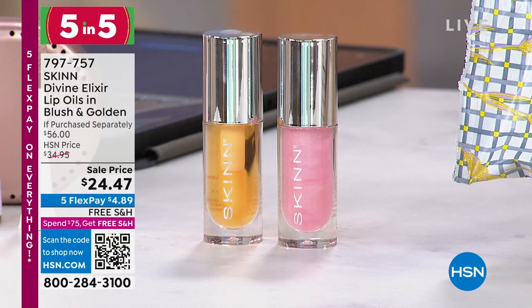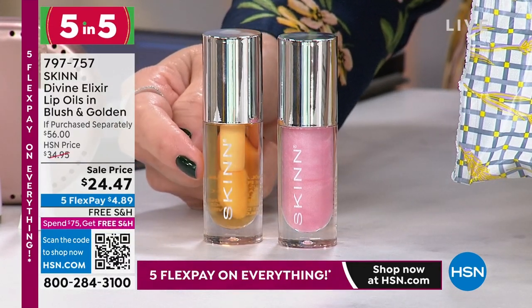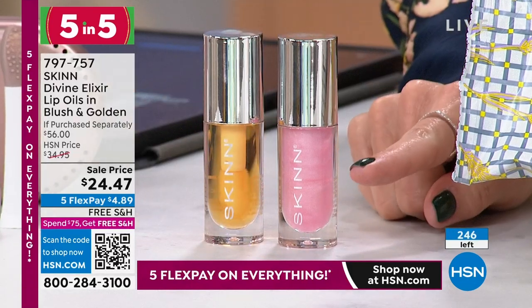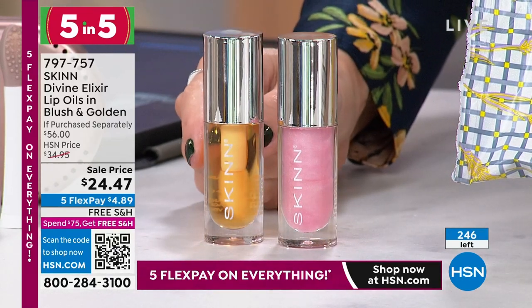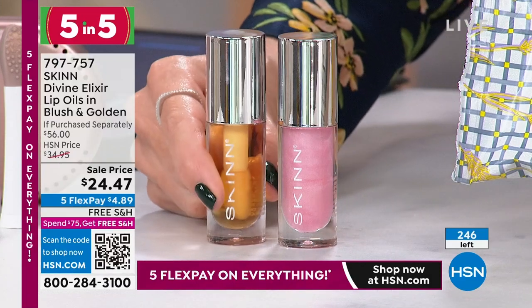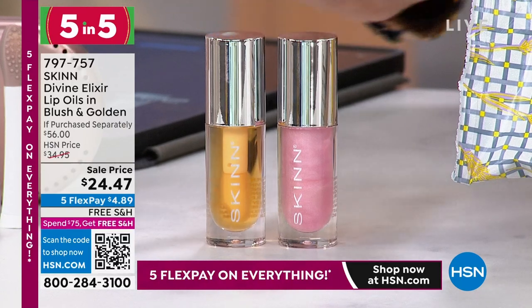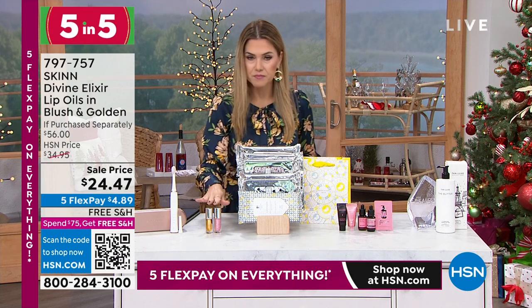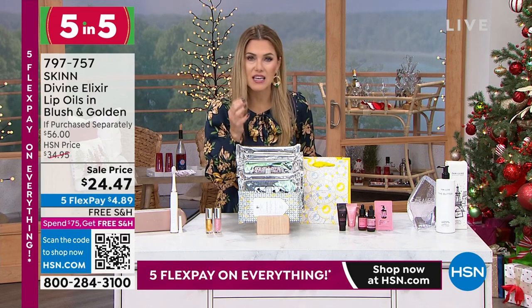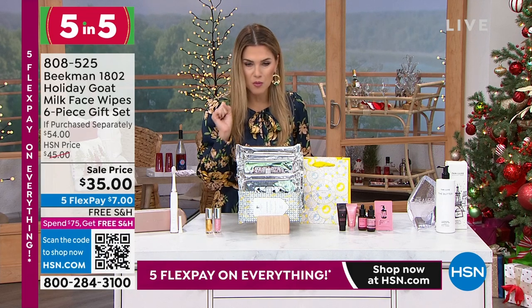Speaking of lips — once you've exfoliated, nourish them with Skin's Divine Elixir Lip Oil. You're getting not one but two: the original golden with Manuka honey, which has a beautiful sheer wash of gloss, and the blush one as well — a pop of shine and color. One of these is $28. For less than the price of one, we're giving you a second one: $4.89 gets this home. Maybe it's buy one gift one, or buy one keep one. I have less than 250 of you who can get that conditioning golden glow — glass-like shine that also hydrates, nourishes, and keeps your lips incredibly soft and supple.